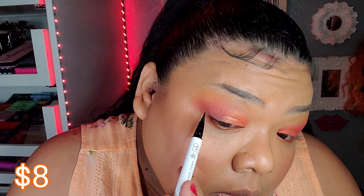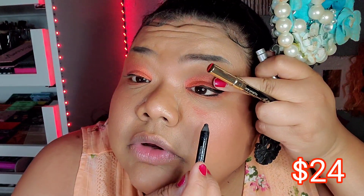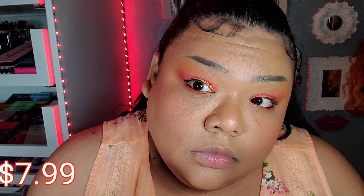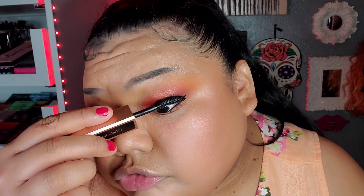For eyeliner, on the affordable side I'm using the Colourpop liquid liner in black, and on the high-end side I'm using the Tarte liner — also a pen. For the waterline, on this side I'm doing the Urban Decay 24/7 Glide-On Pencil in the color Zero, and on the other side the Milani Stay Put Waterproof Eyeliner in Linked On Black. For mascara, the high-end side gets the Lancôme Idôle, and the drugstore side gets the Essence Splash Princess.